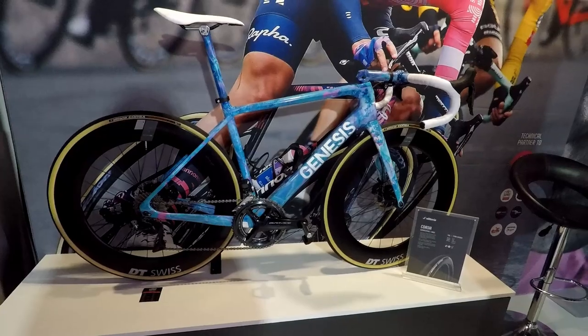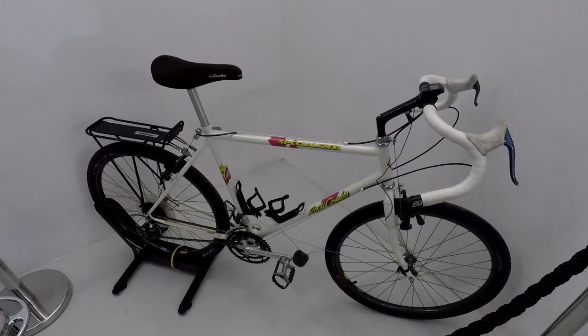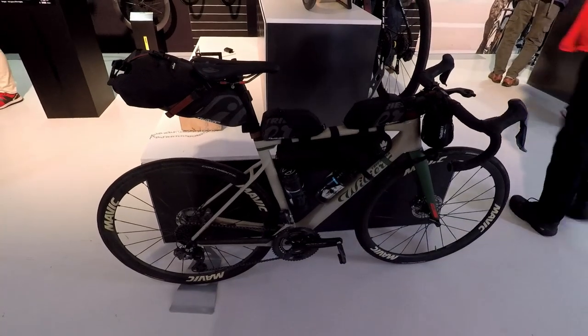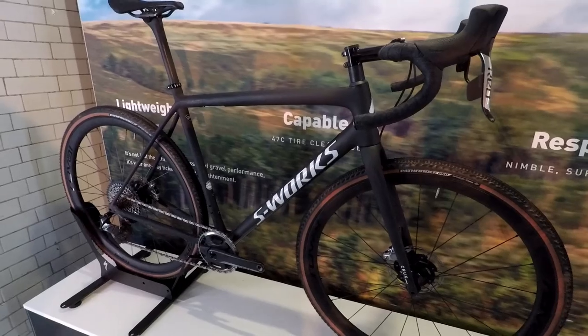Here concludes my Rouleur Velo blingathon. I would tell you how many bikes we've just drooled over, but I couldn't be arsed to count them — let's say a lot. If you like nice bikes, or just a quick dirty Pinarello, please do give this video a thumbs up, and I'll see you in the next video.